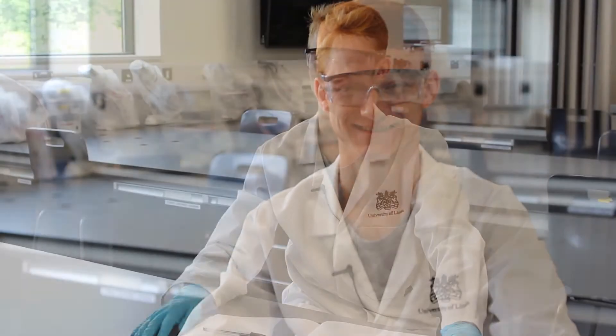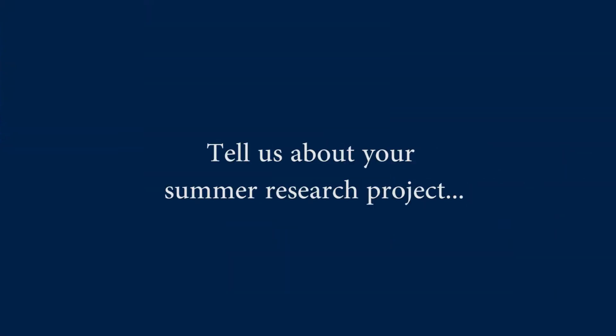My name is Bart. I study Geography at the University of Lincoln. The aim of the project is to link topography with soil properties, including chemical properties, soil moisture content and grain size.